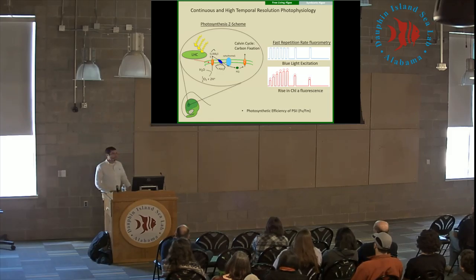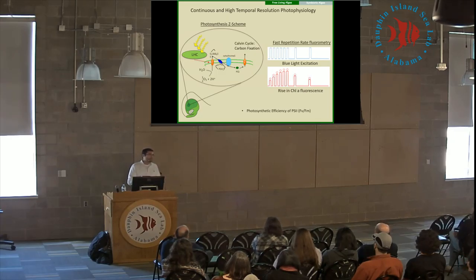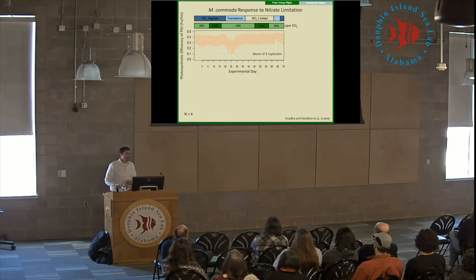Instruments like the fast repetition rate fluorometer allow us to probe this cycle using very high-intensity blue light, which basically saturates the photosynthetic apparatus. Excess light is then emitted back out as fluorescence, and we can measure this rise in fluorescence to learn quite a lot about what's going on photochemically. Today I'm going to talk about photosynthetic efficiency of PS2 — we can think about this as the ratio of absorbed light that is then utilized for photosynthesis.